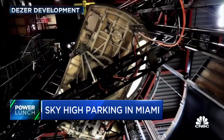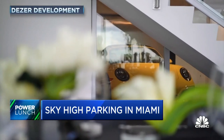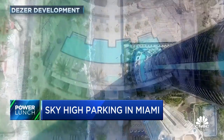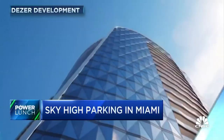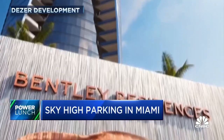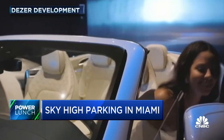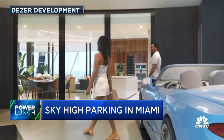Miami has come up with its own take on luxury condo parking: a car elevator that brings you and your car up to your high-rise condo where you can park it right inside. The Porsche Tower in Sunny Isles was the pioneer, and the Bentley Tower, expected to open in 2026, will also have its own car elevator.